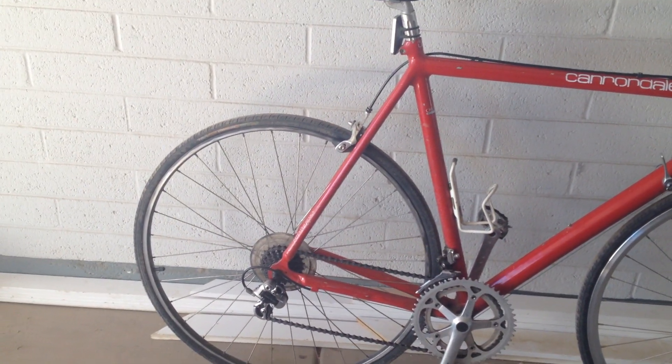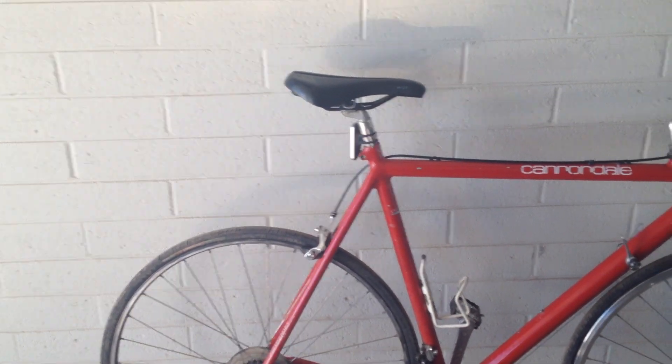Alright, so Brian's out in the middle of the desert. There aren't very many bikes for him to do bike of the day with, so I'm going to make up a couple videos.